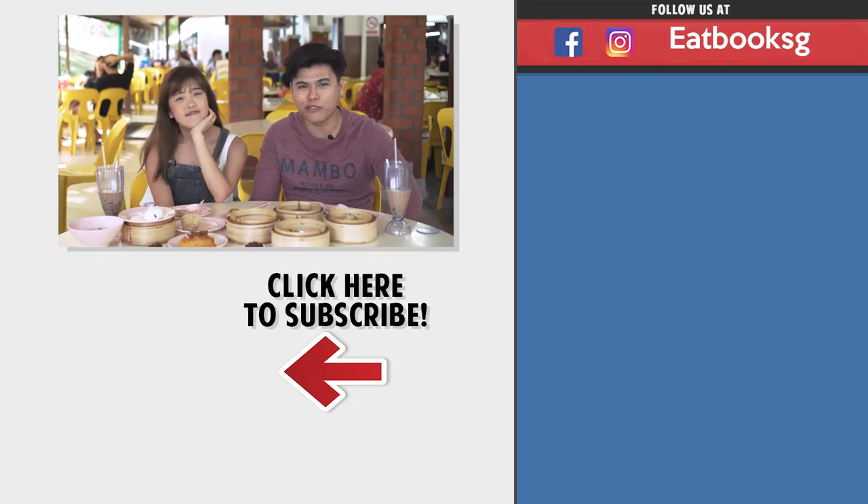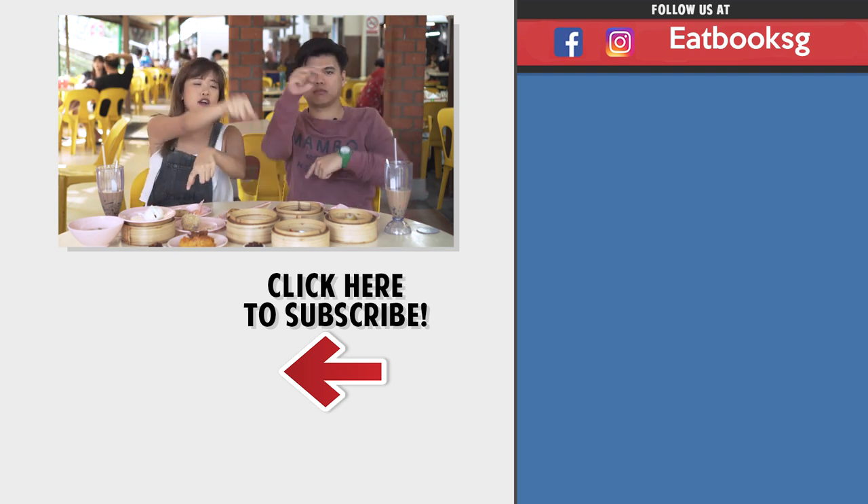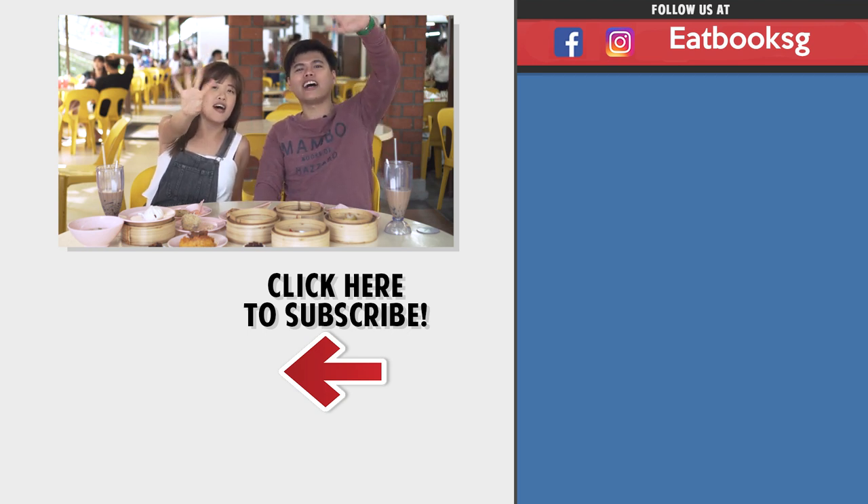Thank you for watching another episode of EatBoot Vlogs. If you like this video, watch more over there. Don't forget to like, share and subscribe. Bye!